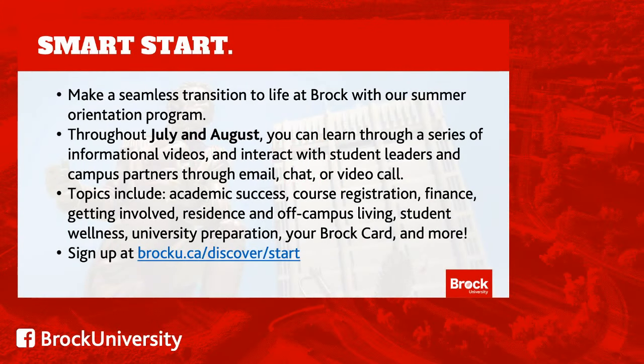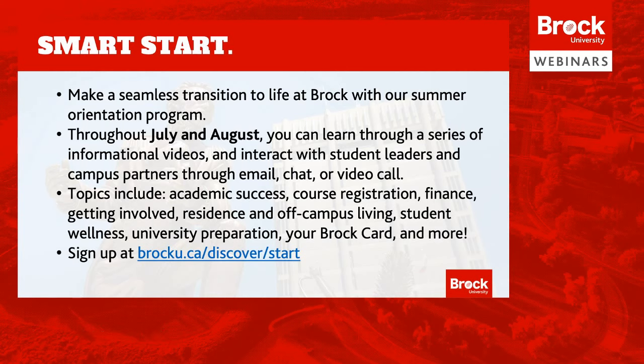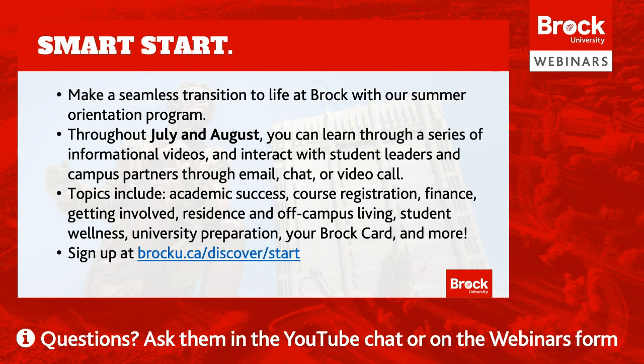Last but not least is our great summer orientation program, SmartStart. The goal of this program is to help you make a seamless transition to Brock by covering a wide range of topics that will get you ready for when classes start in September. We've taken all the content from our traditional in-person offering and are making it accessible to the entire Brock community this summer with informational videos and ways to interact with students and campus partners online. Let's learn more about SmartStart with this year's team leads, Ashley and Liam.